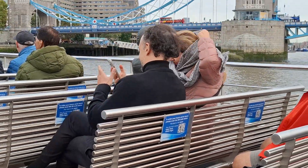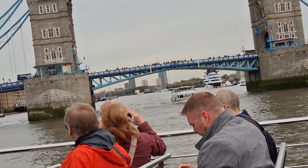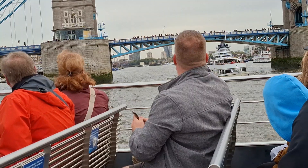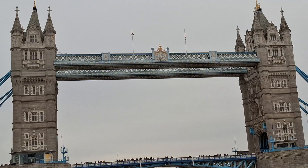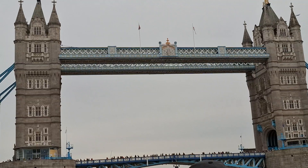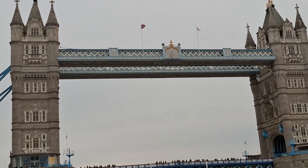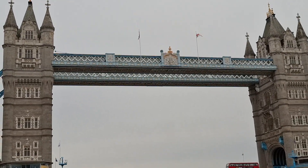Tower Bridge is a part-bascule, part-suspension bridge. The center bascules do open up — if you have a ship tall enough, you can call Tower Bridge, give them 24 hours' notice, and they'll open it up for free. The walkways at the top were closed due to lack of use but have been made into an attraction. If you look up, you can see some glass floors, and if you're brave enough, you can walk across and get a bird's eye view of the bridge. It was designed in the Gothic style to match its neighbour, the Tower of London, which will shortly be on our right-hand side.